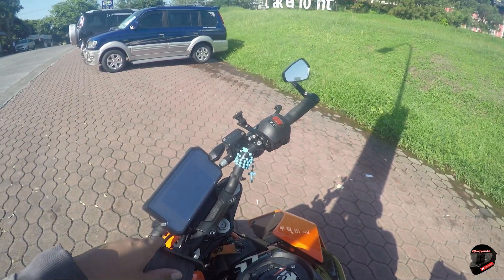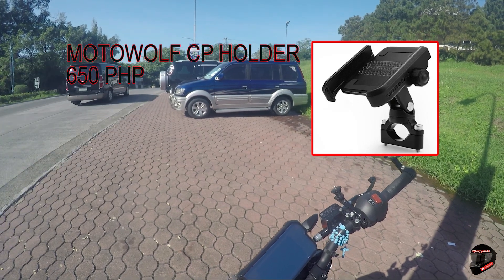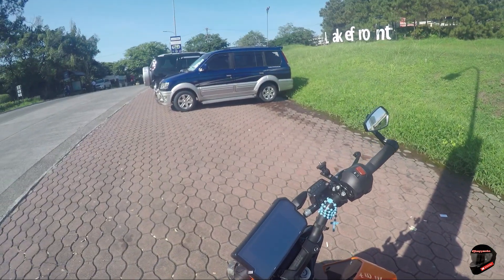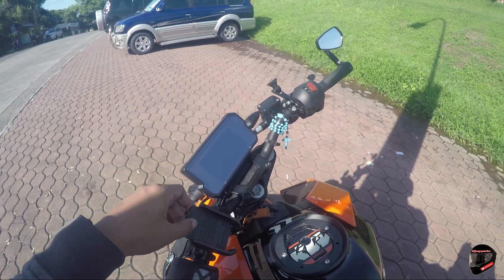Next is this cellphone holder. I bought it at Rider Gear Zone in Pasay, near Mura School. I bought it there.